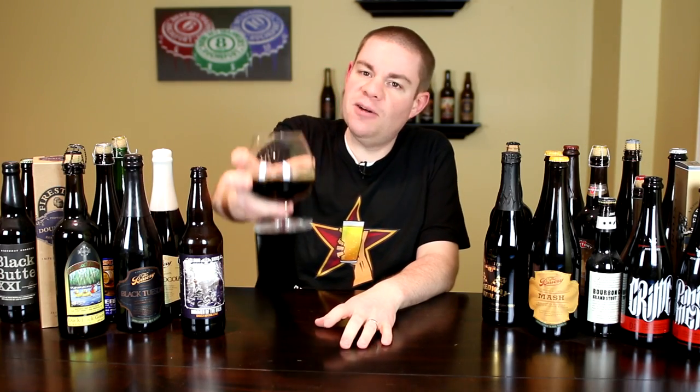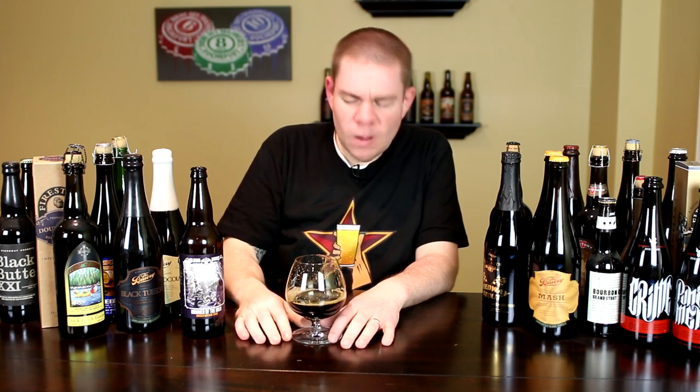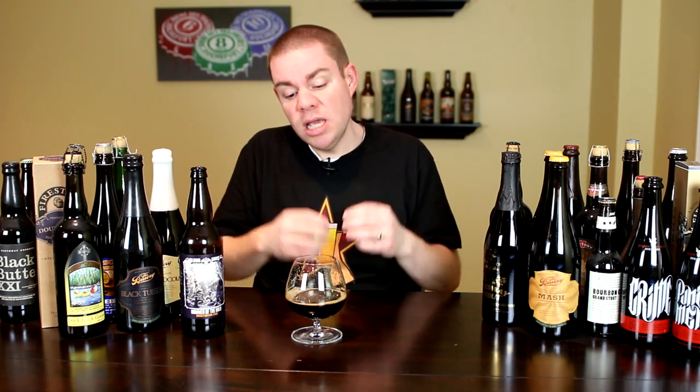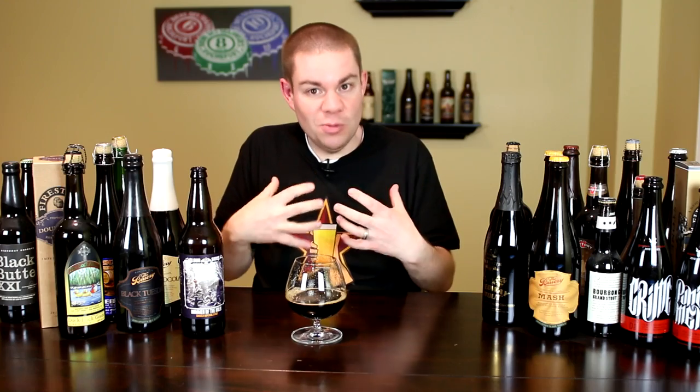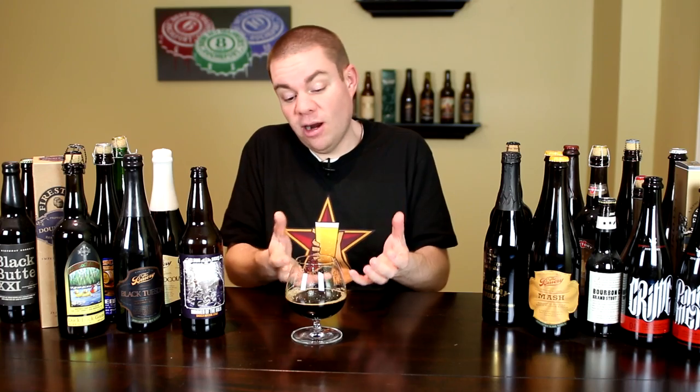Now the taste on the Hammer of the Holy. Right at the front of the tongue, big milk chocolate, cocoa powder, coffee. Middle of the mouth, more of that big chocolate just coats the mouth, then that smokiness kind of lurks in there — very, very subtle. What's awesome about it is it plays off the sweetness, so it's like chocolate covered bacon. Not overwhelming at all. I'm not a big smoked beer fan and this is not overwhelming.